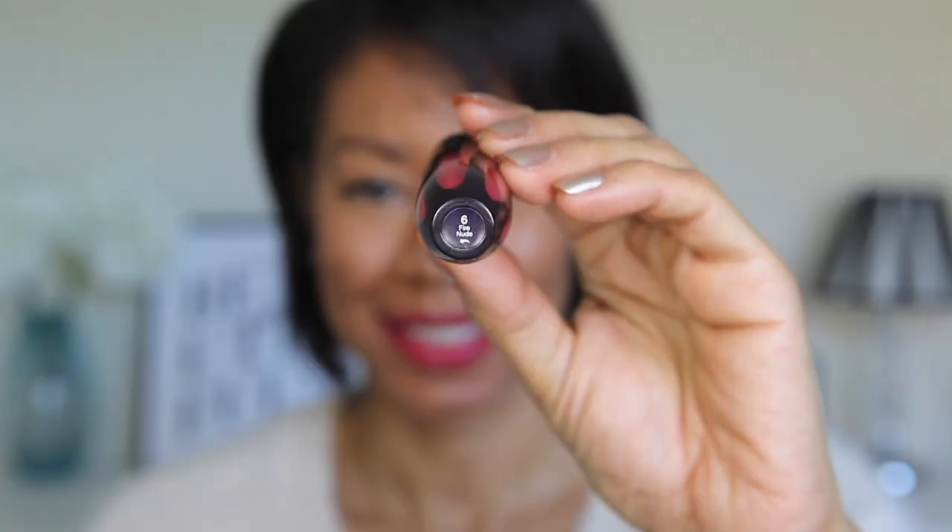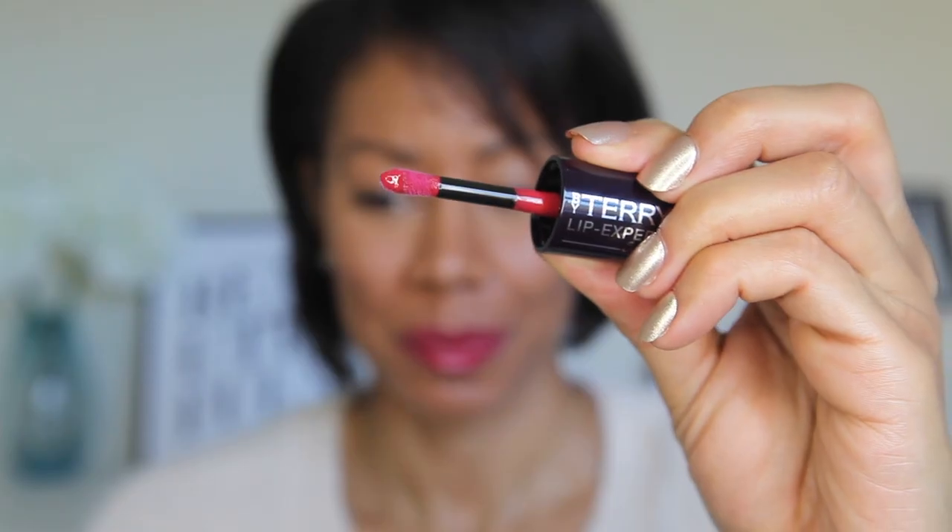Last but by no means least is this one — this is number six and this is Fire Nude, and I love this one. It's back to the shine and gloss, and it's a lovely colour I can wear in the daytime or evening — it's so versatile. Because it's the shine and gloss one it feels silky smooth, and they all apply really really well. The gloss ones just glide on — I absolutely adore this one.